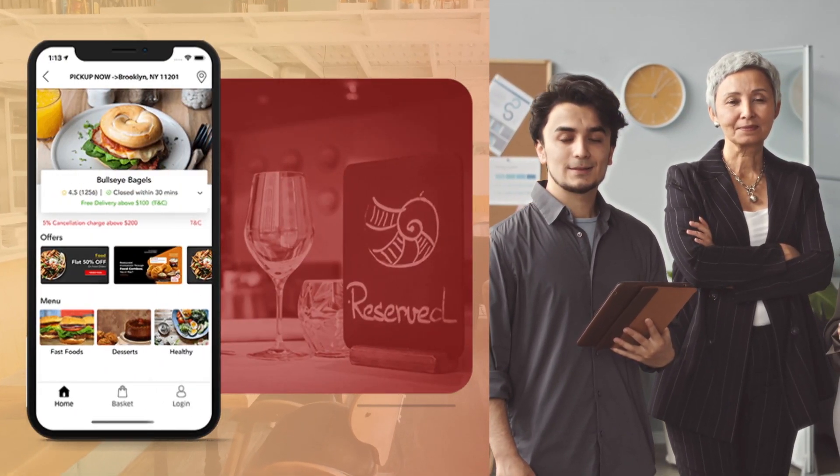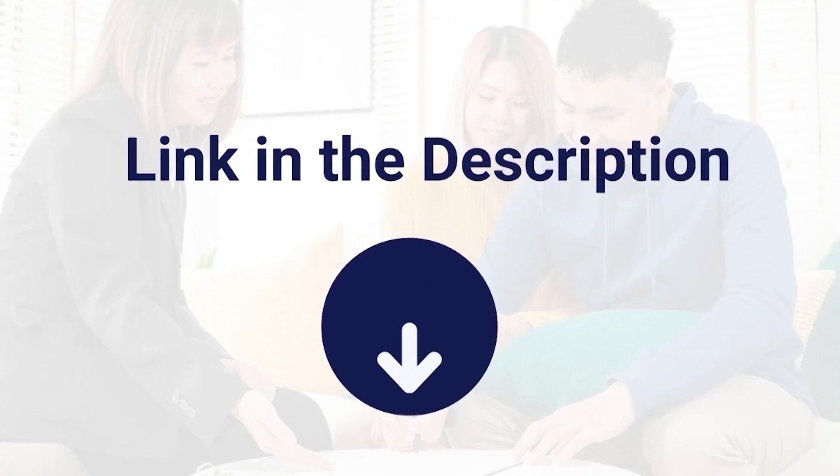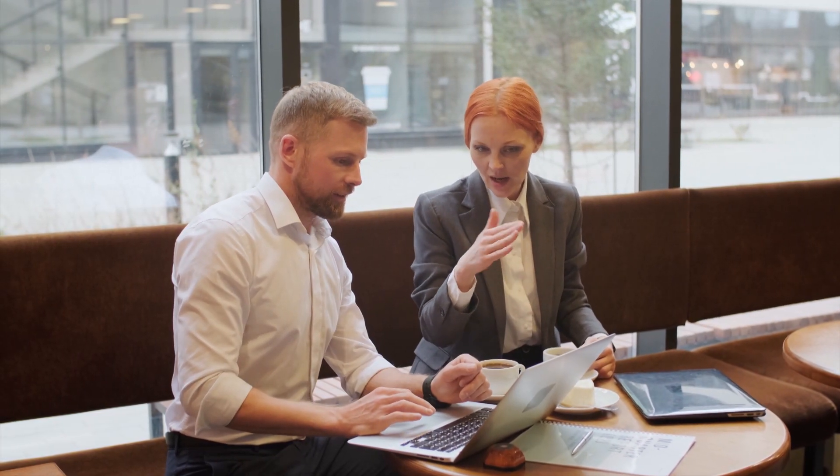If you are interested in creating your own online reservation app like OpenTable, then just click on the link given in the description and schedule a free consultation and demo session with us today. Our team of experts will be happy to answer any questions you may have and provide you with a personalized demo tailored to your business needs.